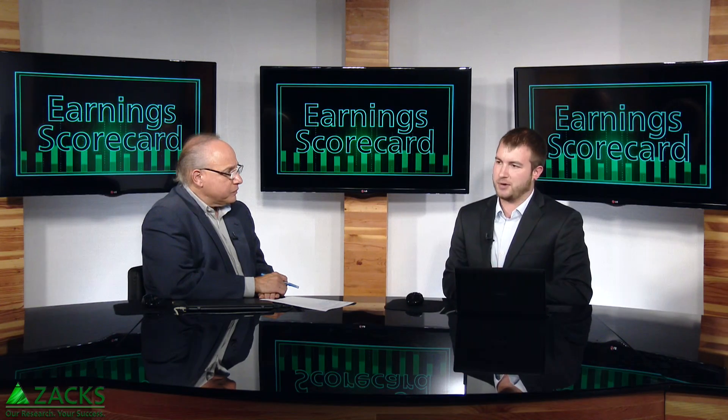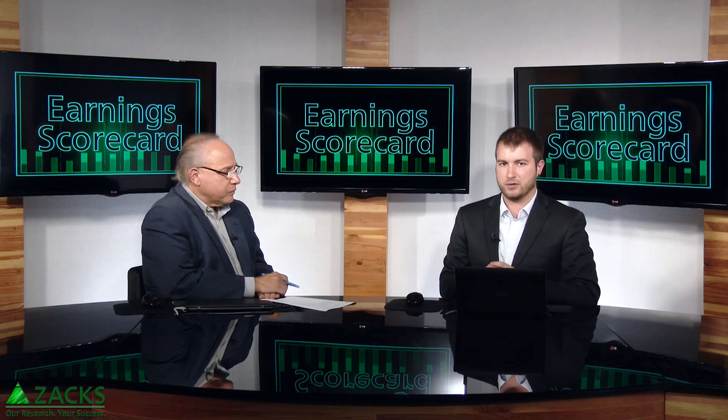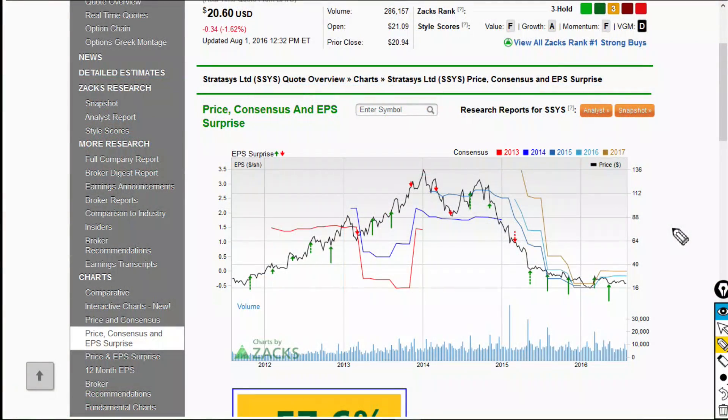Also we have Stratasys, another 3D printing company. They report before the bell on the 4th. This company has a little bit more of a consumer focus, so it might be a better play. It's had a similar trend over the last couple of years in terms of price performance. If we look to the chart here, we can see a similar trend with shares up around that $136 range once again in early 2014.